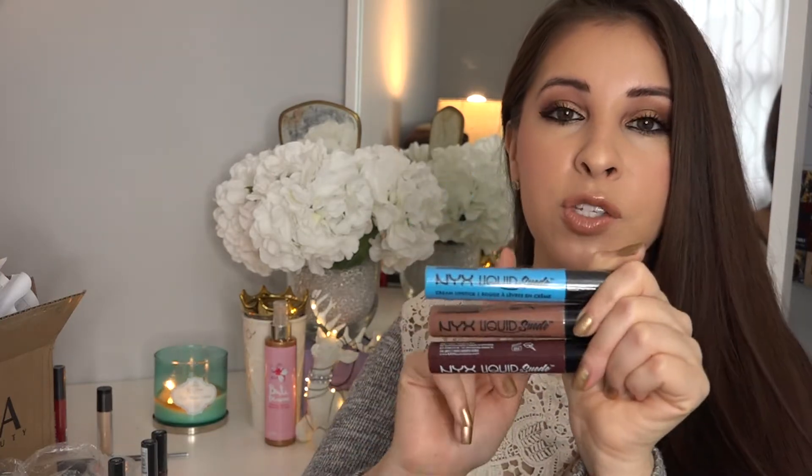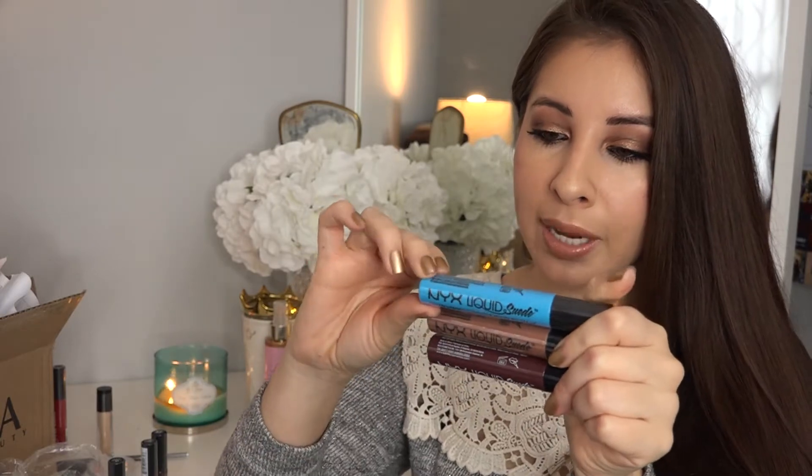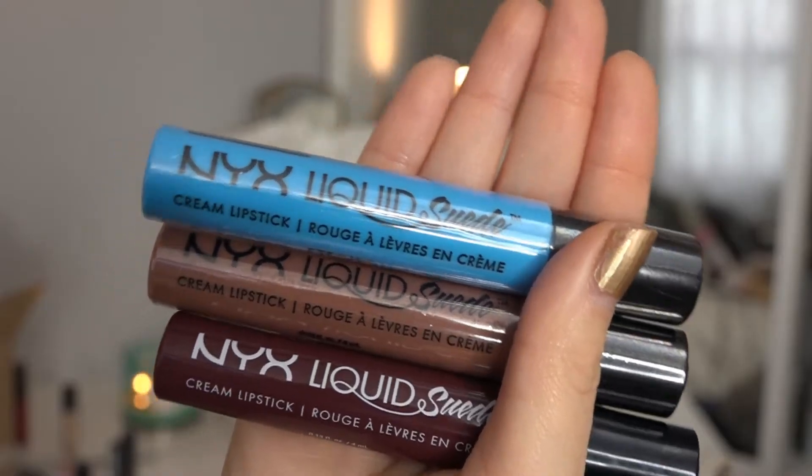Moving on, I purchased a few products from NYX Cosmetics — all lip products. These are the Liquid Suede. I added three shades to my collection: Little Denim Dress, Sandstorm in the middle, and Vintage at the bottom. I love these because they last a long time, are super pigmented, and have so many fun colors. You will see some transfer since it's not like a liquid lipstick, so I generally wear these when I'm going out running errands — definitely not when I'm going to eat somewhere.